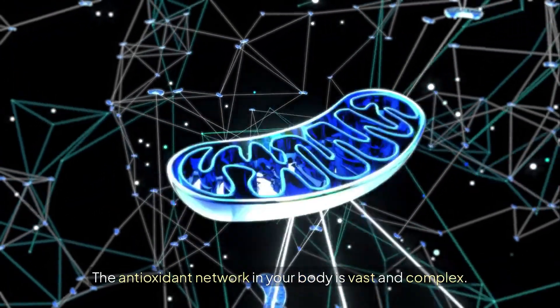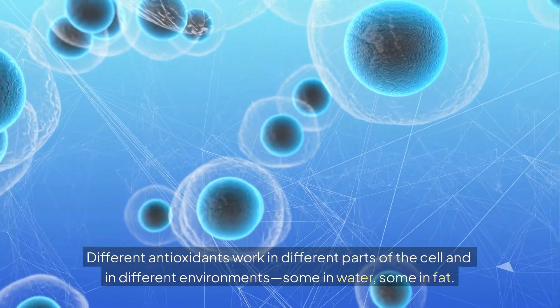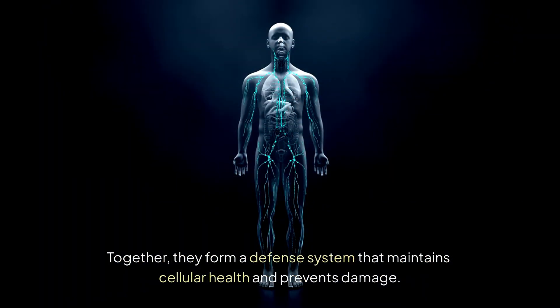The antioxidant network in your body is vast and complex. Different antioxidants work in different parts of the cell and in different environments — some in water, some in fat. Together, they form a defense system that maintains cellular health and prevents damage.